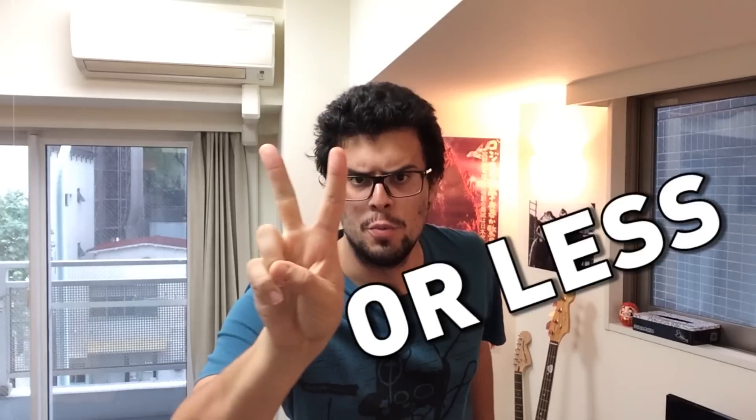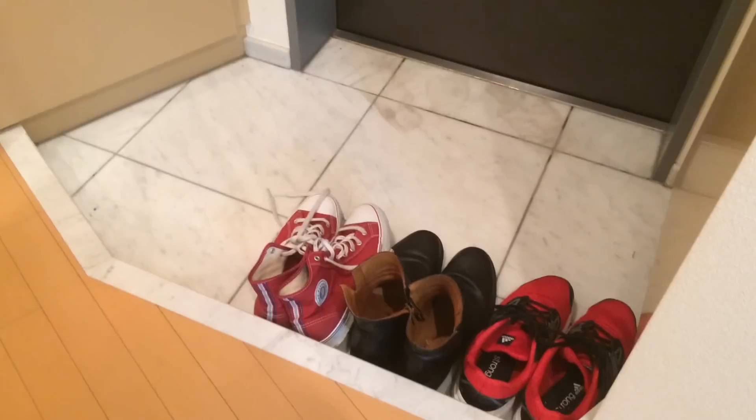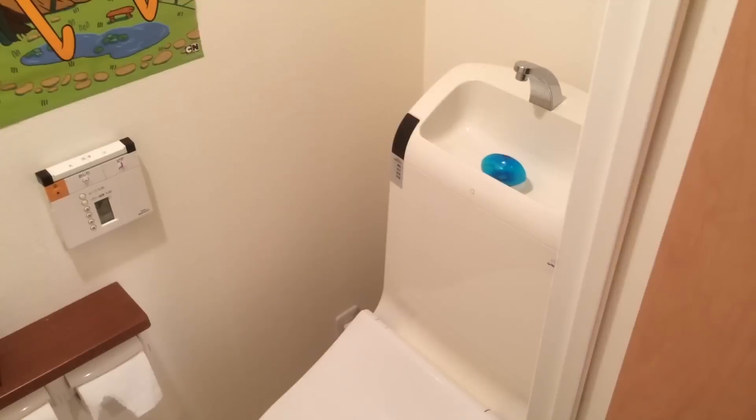Little things I love with Japanese houses in two minutes! I like the Genkan, which is actually the Japanese word for entrance. In Japan, the number one rule when you enter a house is to take off your shoes. So my friends, when you come visit my place, please take off your shoes!